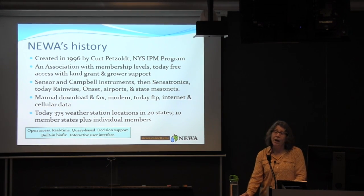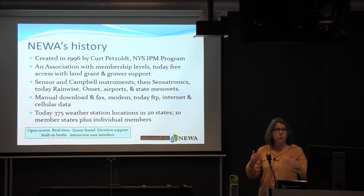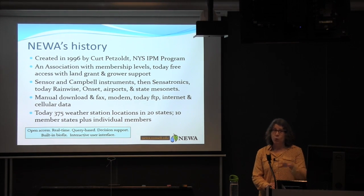We now have 375 active weather stations in the network — total is probably pushing closer to 400, but they come and go for maintenance. These are instruments on the ground collecting data, and we've got a footprint in 20 states, primarily in the east, northeast, and into the Midwest. We have 10 member states plus some individual members, and growers in non-member states can now join.